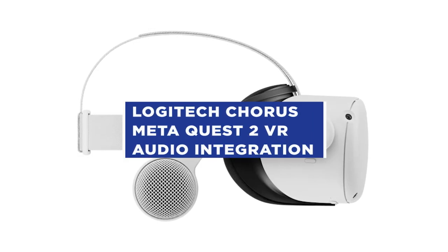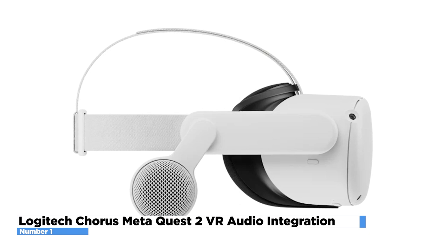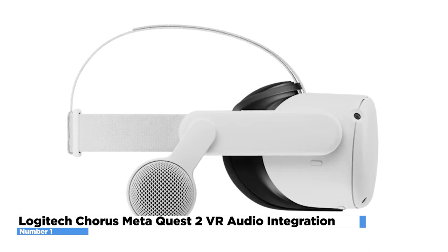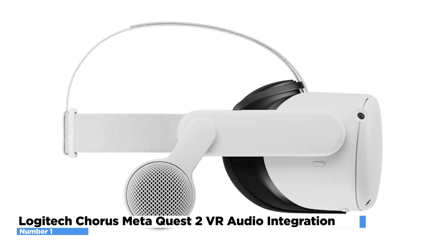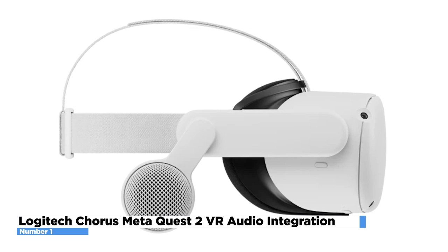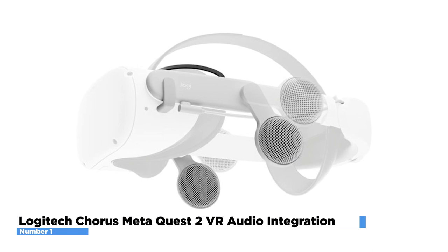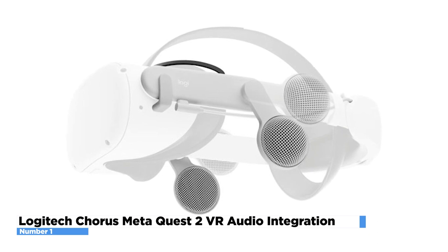Number 1: Logitech Chorus MetaQuest 2 VR Audio Integration. At the top of our list is the Logitech Chorus MetaQuest 2 VR Audio Integration. With this device, always be prepared to enter new worlds with ease and explore with soundscapes freely pouring into your ears. Chorus is a custom audio integration system created exclusively for MetaQuest 2. With this device, you can enhance your experience in the metaverse by hearing clear, natural sound while remaining aware of your surroundings. Chorus reaches a new level of immersive, ultra-realistic audio thanks to a new approach to headset design with custom off-ear acoustics — nothing in or around your ear to interfere with your game, your workout, or your creativity.